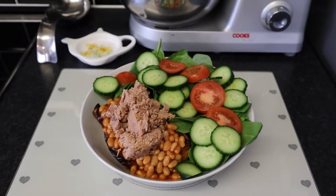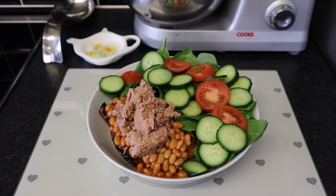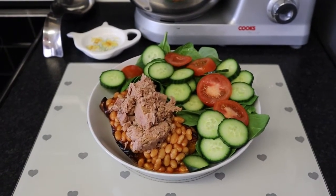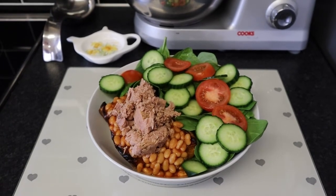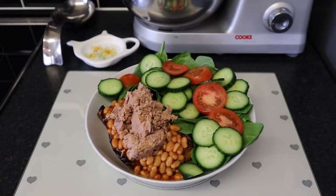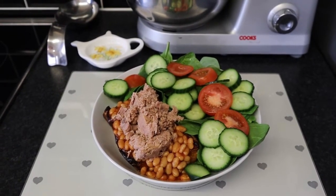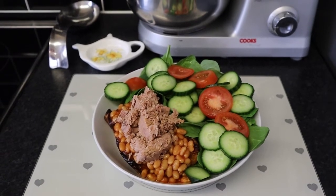For my dinner I've got half roasted butternut squash which is a speed food, and I'm serving the butternut squash with baked beans which are a free food, tuna which is free in protein, and I've got spinach, tomato and cucumber for extra speed food. So my dinner is speed food, protein and sin free.